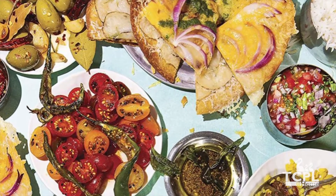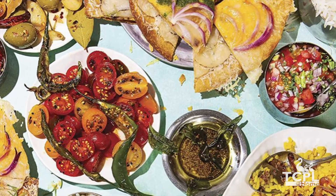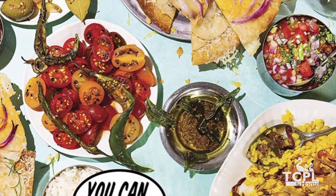Hi there, this is Finkie. I'm a member of the circulation staff at Thomas Crane Public Library. Today I want to review a cookbook which you can find digitally in our library.